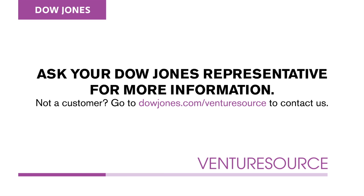Thanks for watching our demonstration. Want to learn more? Contact your sales representative to request a live training. Not a customer? Go to DowJones.com/VentureSource to contact us.